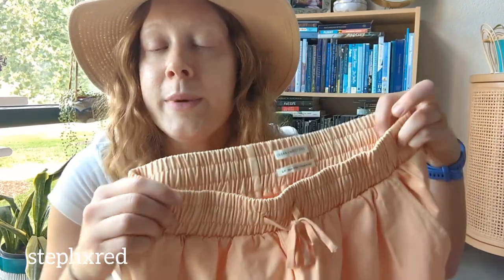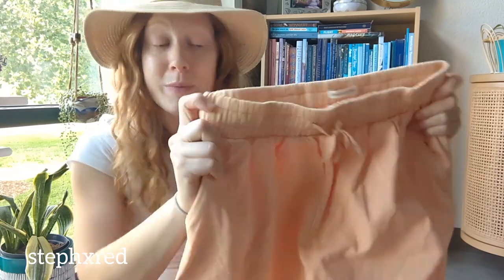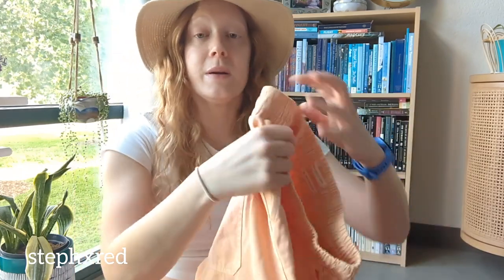Next is these Urban Outfitters pants. They're so cool — a wide-leg, high-rise cargo pant in an awesome creamsicle color. So perfect for summer, and they're 100% cotton.